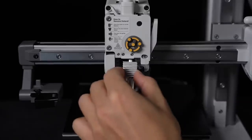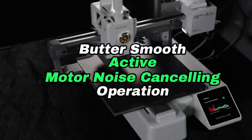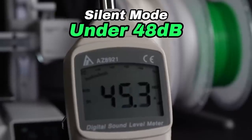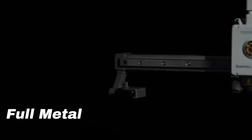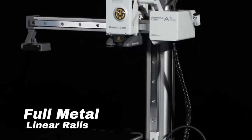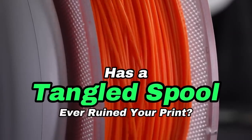The A1 Mini can level the bed and set its own Z-height with the touch of a button. The AMS for the A1 Mini does spoil the compact footprint a bit, as it has to be set next to the printer rather than on top. It makes up for the inconvenience by being superior to the full-sized AMS, with sensors that detect tangles and a spindle for each spool that can accommodate filament with odd-sized or cardboard spools.